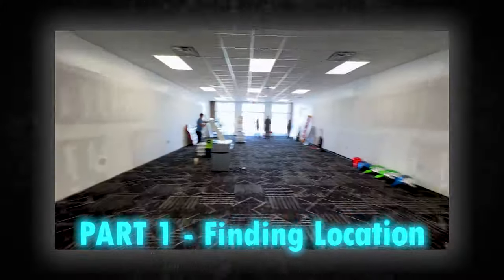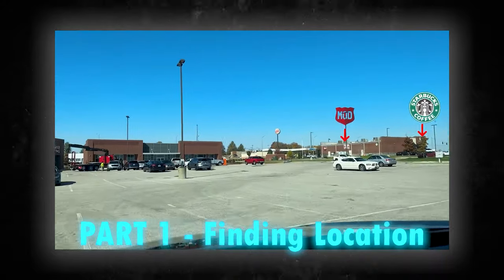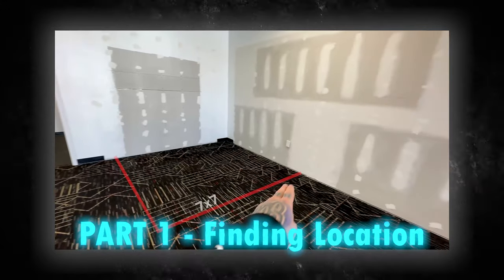If you guys are new to the channel or new to this series, here are all the parts we've been over. We started off with part one, which was finding a location. We went to look at a location, see what was nearby, what kind of foot traffic we were going to have, the building, the square footage, the receptacles, the plumbing, and all the different things you have to deal with when choosing a location.